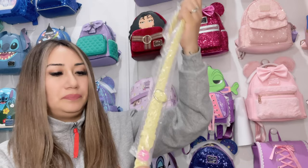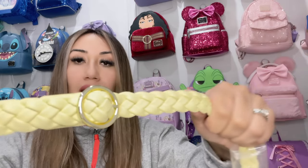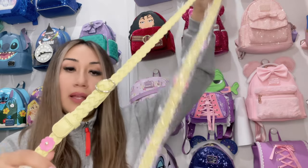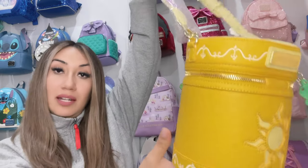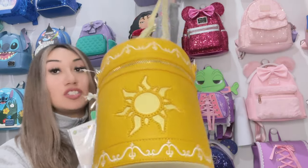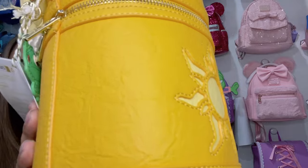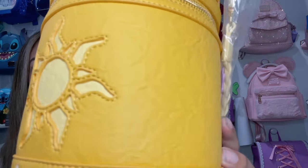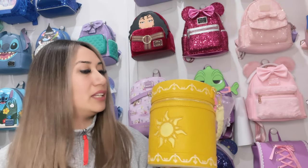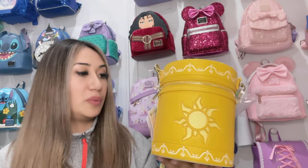It has adjustable features — you can make it smaller or bigger depending on whether you want to use it as a side bag or a crossbody purse. Another thing I wanted to show you is the way this bag is made. It looks like the way lanterns are made — I'm not sure if it's papier-mâché, but it is absolutely stunning. I love how it's very, very well detailed. It's actually really pretty.